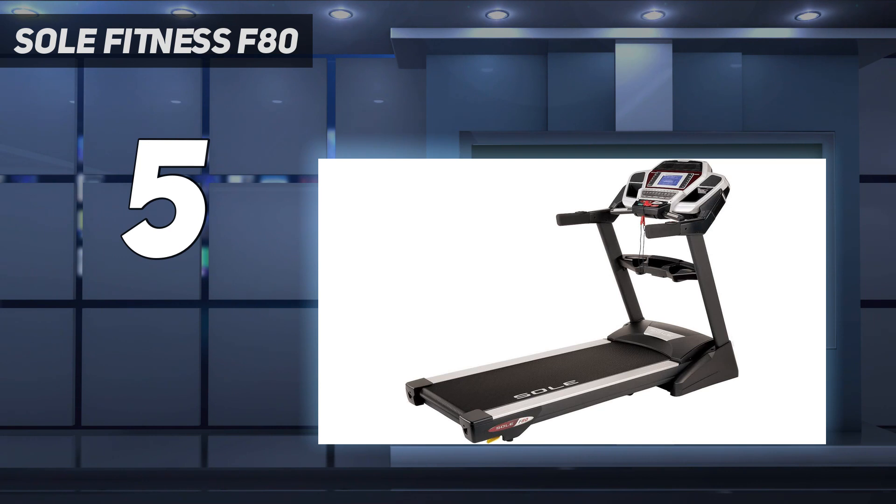A handy feature on the F80 is its rail-mounted buttons to control speed and incline, which let you grip the rail and squeeze the button with a thumb, rather than jabbing at the console when you're pushing a hard tempo. If you need interactive coaching, the iPad holder lets you bring your own device. Or, just prop this machine up in front of a big-screen TV and binge some Netflix on your long runs.